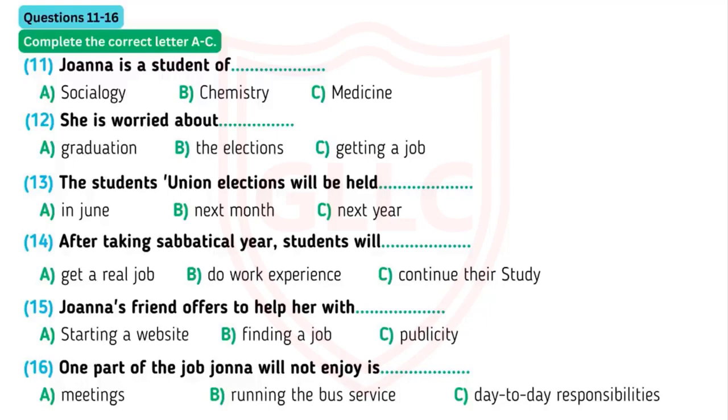That sounds really interesting. But how do I get elected? You go to the Students' Union, fill in an application form and just give it to the union. Then you need to put together a manifesto and try to get people to support you. I'll help you with your campaign and I'll help you with publicity materials like posters for the notice boards and leaflets to hand out to everyone. It sounds really exciting.